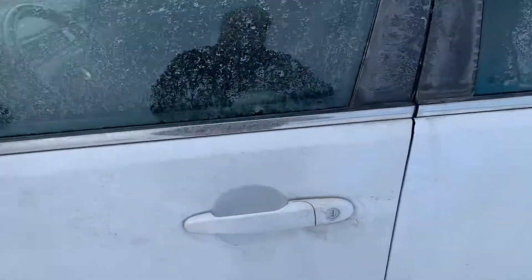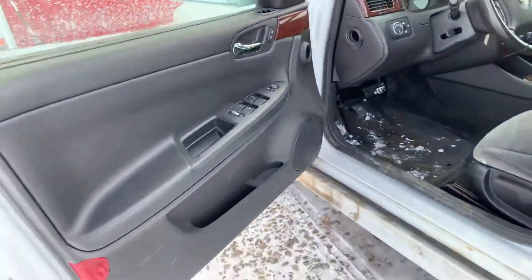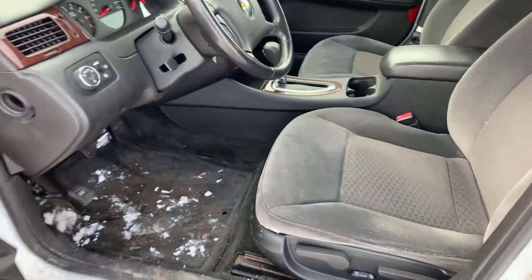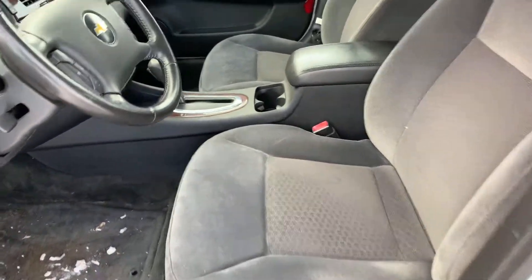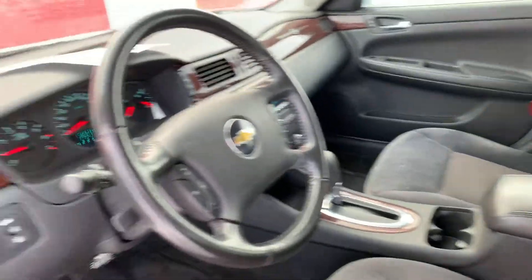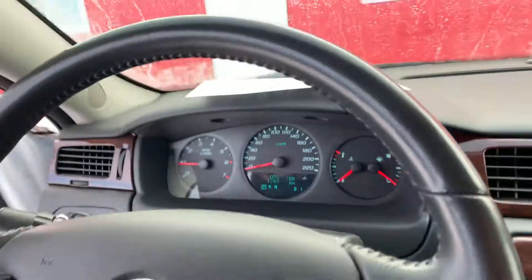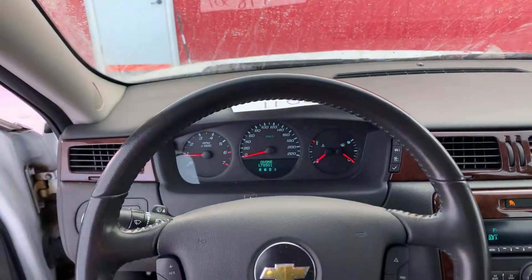We'll open up inside here and take a look inside. Power locks, windows, automatic, cloth interior. It seems pretty clean. Got cruise control.